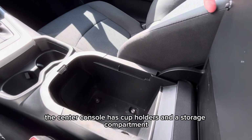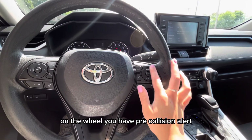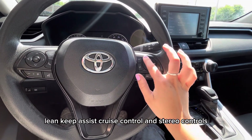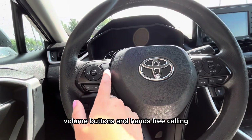The center console has cup holders and a storage compartment. On the wheel you have pre-collision alert, lane keep assist, cruise control, and stereo controls. On the left is your menu options, volume buttons, and hands-free calling.